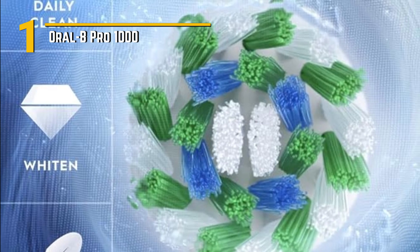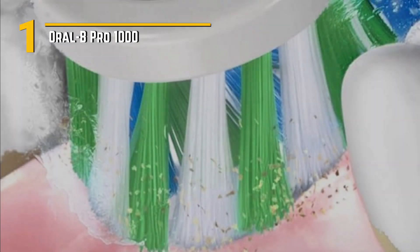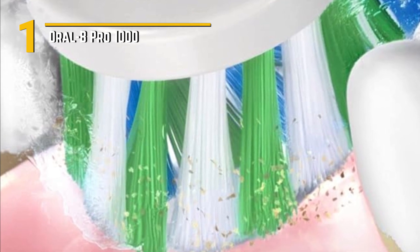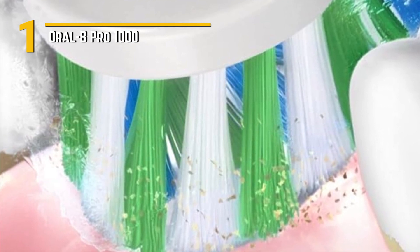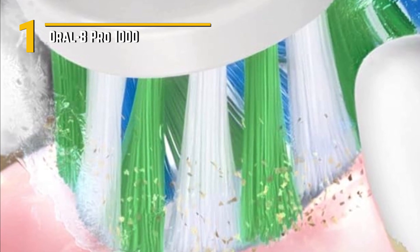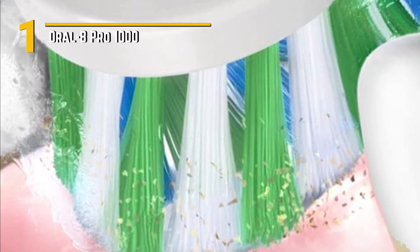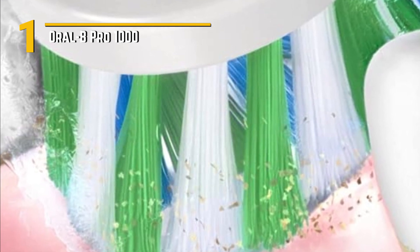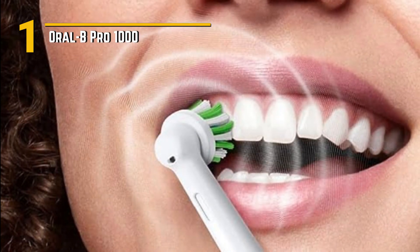Now let's talk design. The Oral-B Pro 1000 boasts a sleek and straightforward look. It's comfortable to hold with a well-designed handle, and the on-handle pressure sensor alerts you if you're brushing too hard, helping protect your gums. Affordability is a key factor, and the Oral-B Pro 1000 offers great value for your money. It's a budget-friendly solution for those looking to step up from manual brushing to an electric toothbrush without breaking the bank.